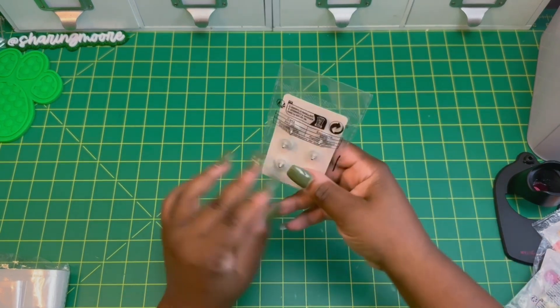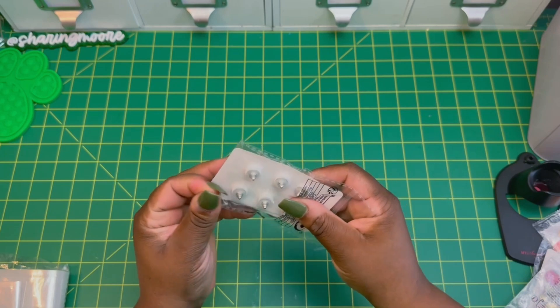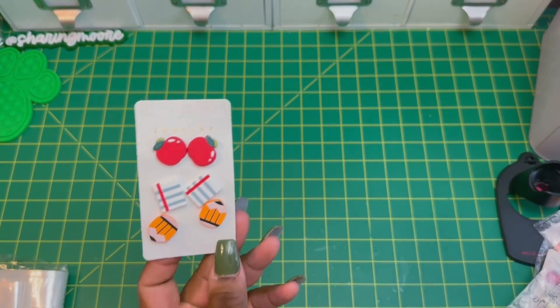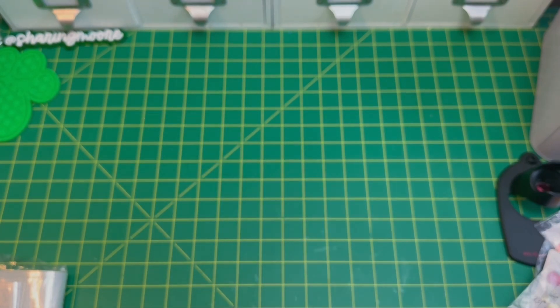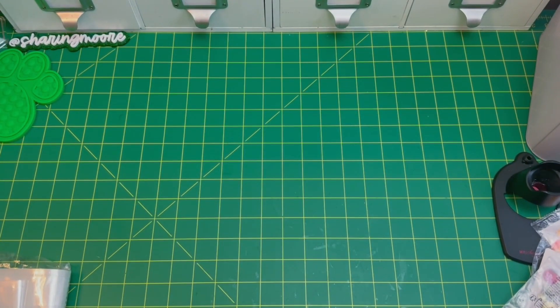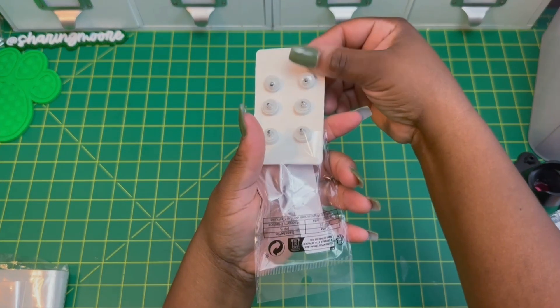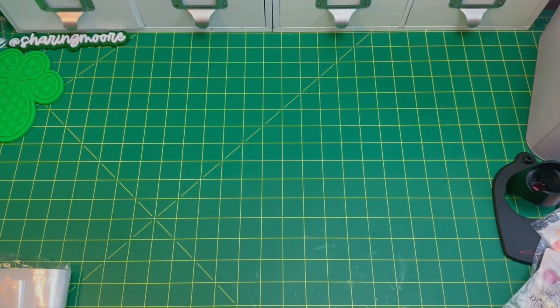I found these really cute teacher earrings. My daughter is an elementary school teacher and I have a friend that's a teacher too, so I always pick up the really cute earrings. I got two of these — they have the really big backs on them.